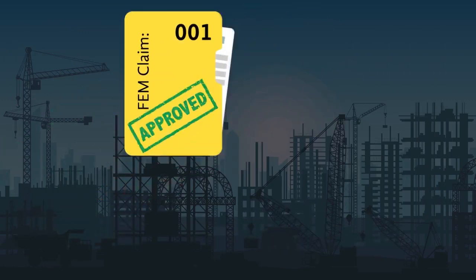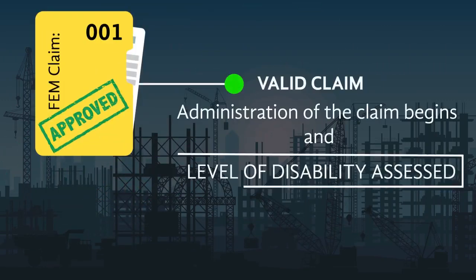Valid claims will go through to the claims department where the administration of the claim begins and the level of disability is assessed.